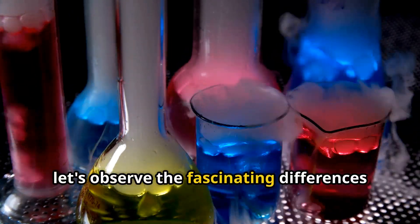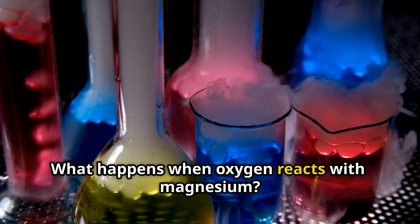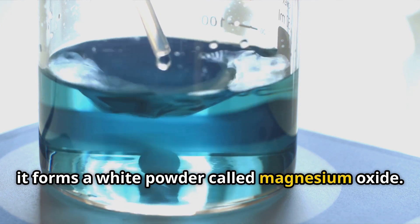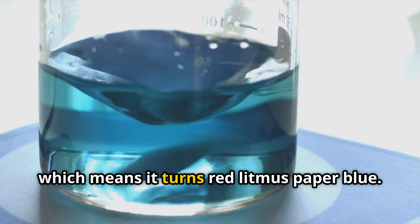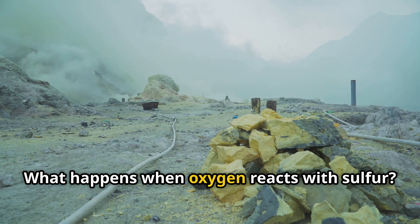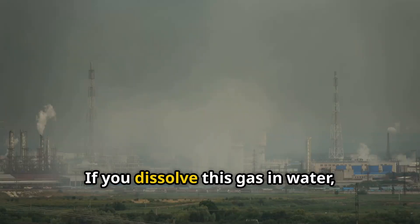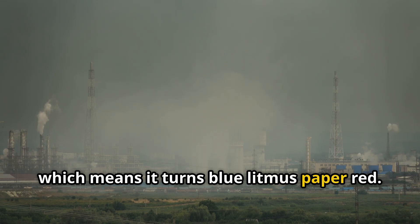Now let's observe the fascinating differences between how metals and non-metals behave. What happens when oxygen reacts with magnesium? When oxygen reacts with magnesium, it forms a white powder called magnesium oxide. If you mix this powder with water, the solution becomes basic, which means it turns red litmus paper blue. What happens when oxygen reacts with sulfur? When oxygen reacts with sulfur, it forms a gas called sulfur dioxide. If you dissolve this gas in water, it creates an acidic solution, which means it turns blue litmus paper red.